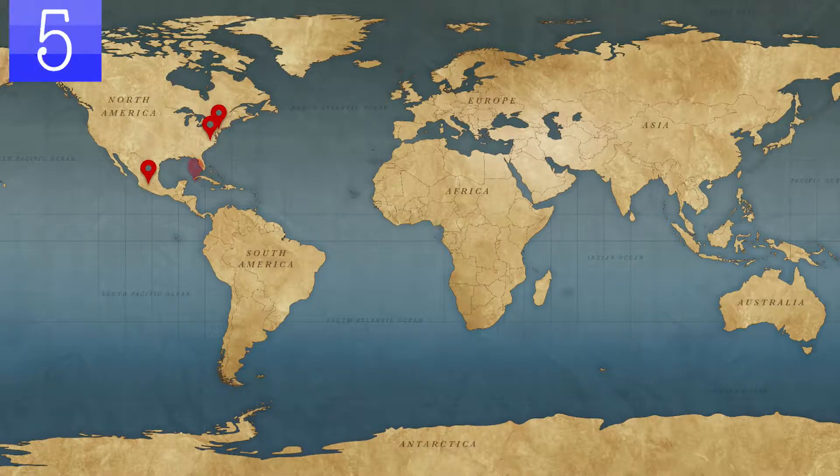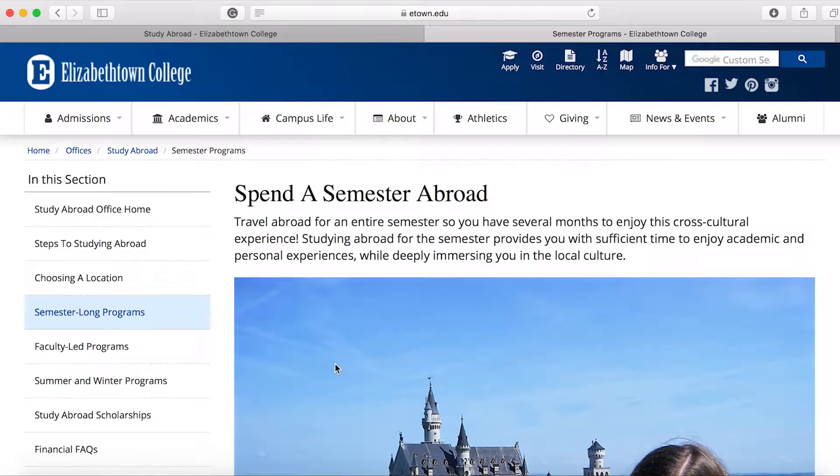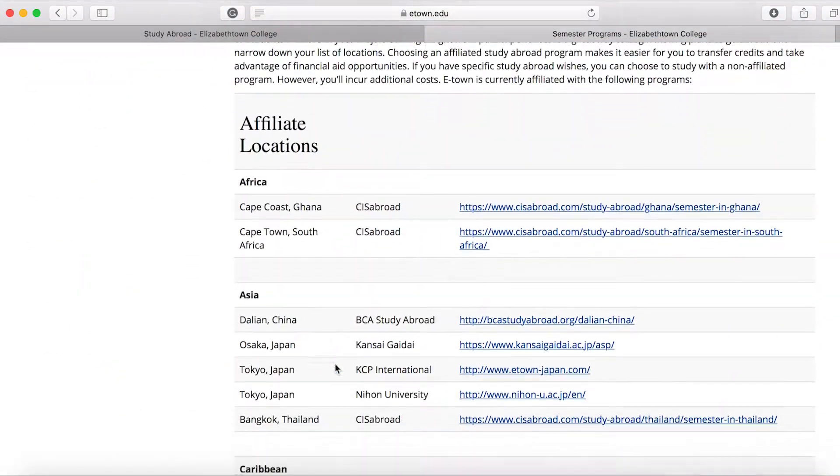It's not until step five that you need to decide where you want to go. We have more than 40 different affiliated, aka pre-approved, semester program options, so I'm confident that we can find something for you. There's a complete list of affiliated semester programs, upcoming faculty-led programs, as well as recommended summer or winter programs on our website.